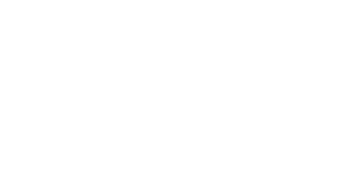Thanks so much for joining us for the live question-and-answer portion of this webinar. I am Mary Tierney, Chief Content Officer of Health Imaging and TriMed Media Group. On the line with us today are Dr. Jeff Sunshine, Beverly Recipko, and Anders Ulsterholm, Vice President of Sales Operations, who can handle technology-specific questions. Please type your questions into the Ask a Question box and hit Submit — we'll get to as many as we can in the next 15 minutes.